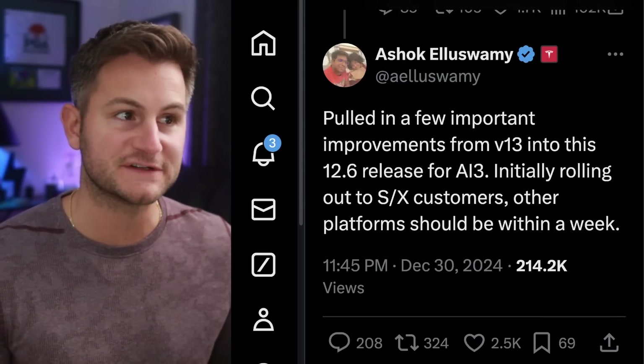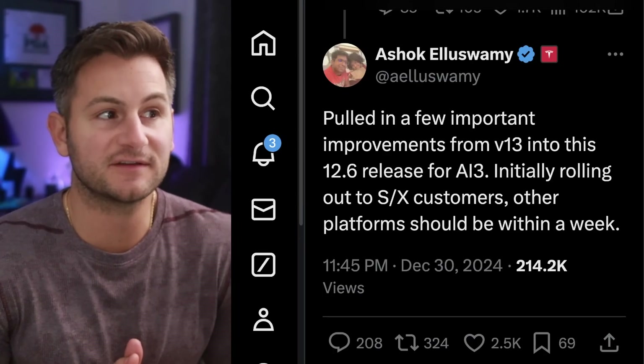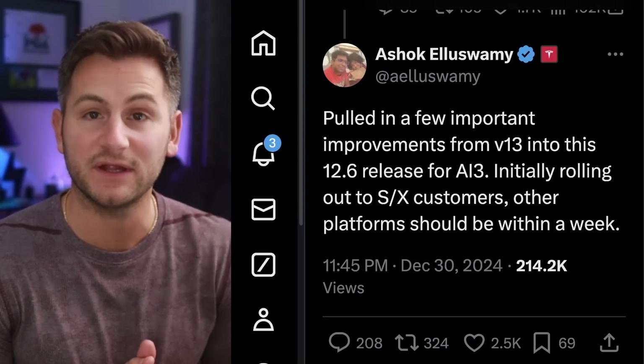On the release, Ashok said they pulled in a few important improvements from version 13 into this 12.6 release for HW3, initially rolling out to SNX customers, with other platforms within a week. I just want everybody to sit with this: at the beginning of 2024, all Tesla customers were still on FSD version 11. So throughout the course of this year we got version 12, the end-to-end, and now we're on version 13.